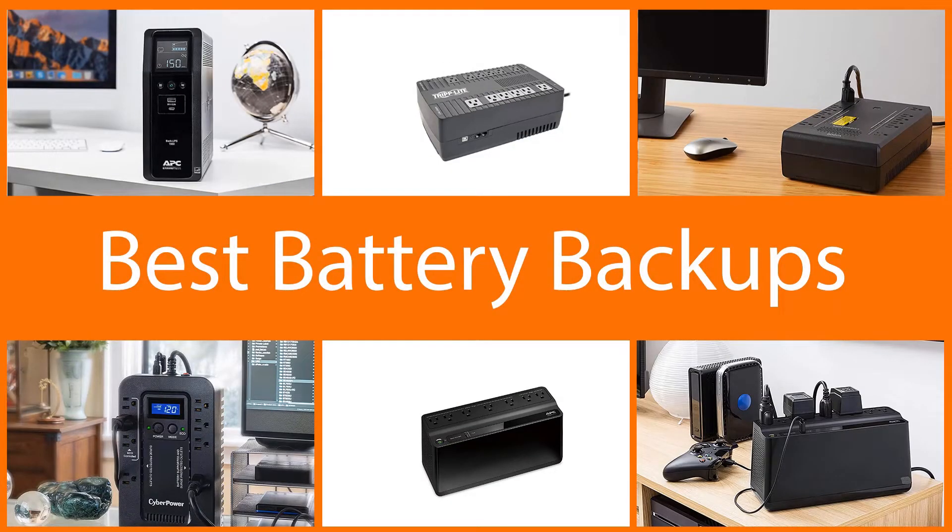In this video we are going to check out the five best battery backups. Let's get started with the list.